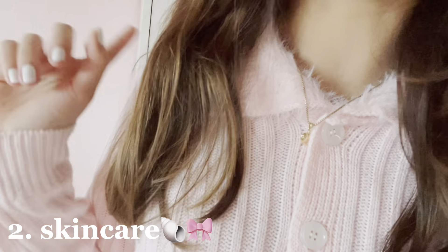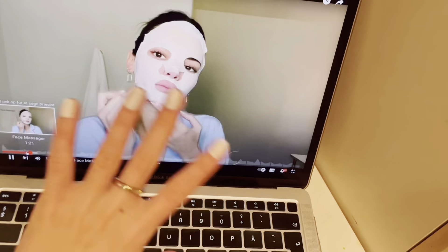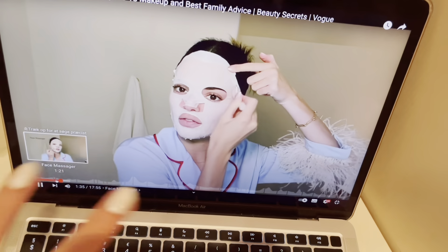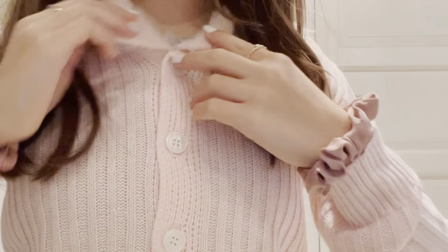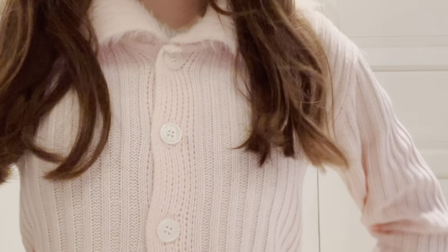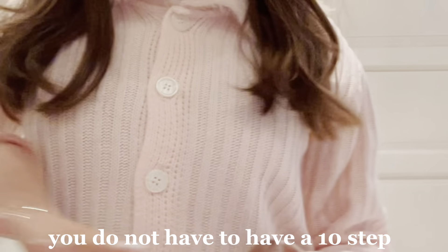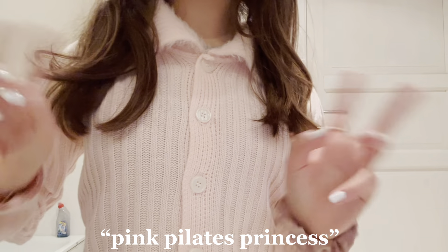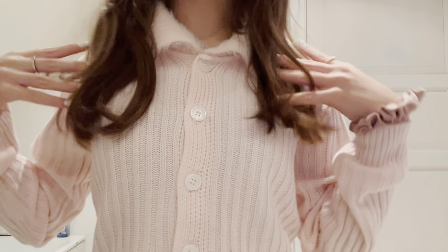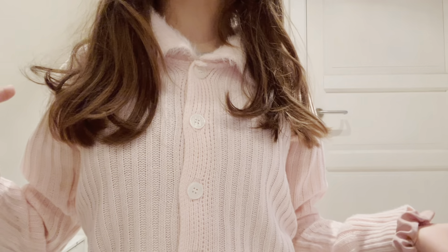So the next step on my to-do list is to do my skincare routine. We are going to be following Kendall Jenner's Vogue Beauty Secrets video that I found. One thing I want to point out — you don't have to have like a 10-step skincare routine to be a pink Pilates princess; you just need to take good care of yourself, whatever that means to you. I'm going to show you guys my little skincare routine now.